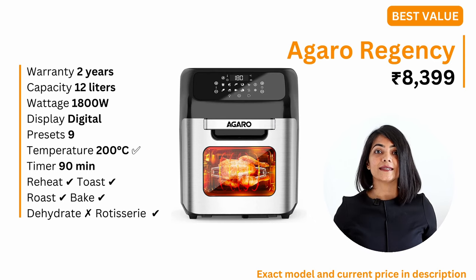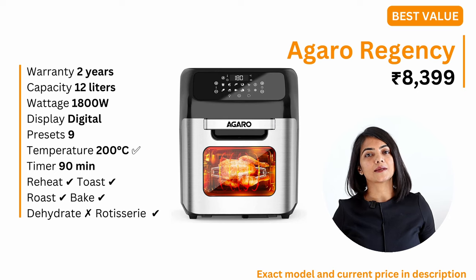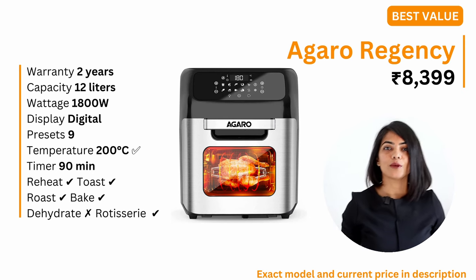It has a stainless steel interior and comes with a number of accessories like the rotating basket, a handle tool, a rotisserie fork, a skewer rack, 2 mesh racks, a drip tray, a frying basket, 2 gloves and a recipe book.